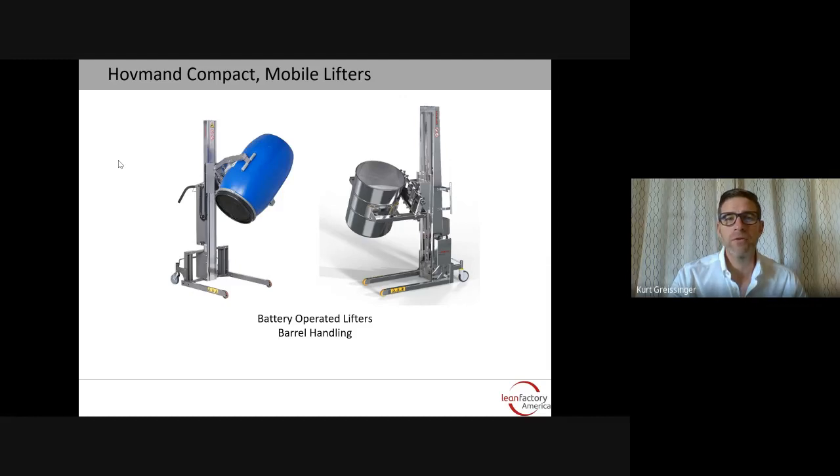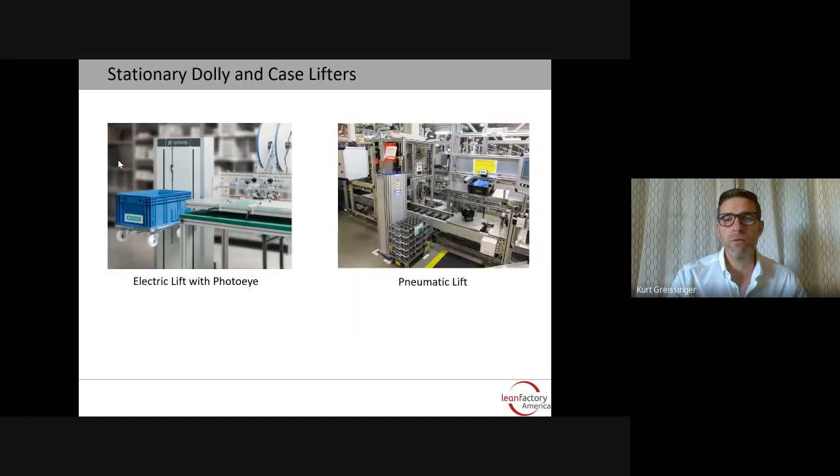There's also a series of stationary lifters that are meant for boxes, dollies, and totes. There are electronic versions as well as pneumatic versions available.